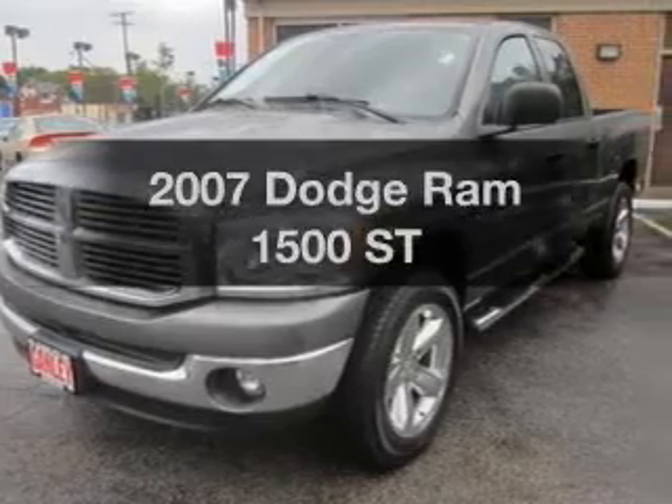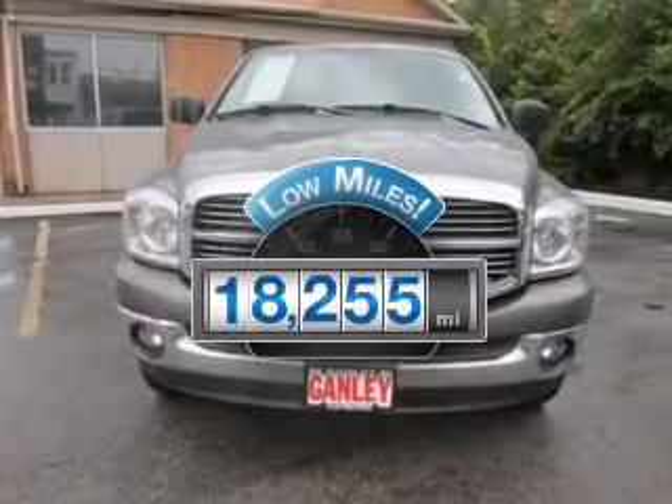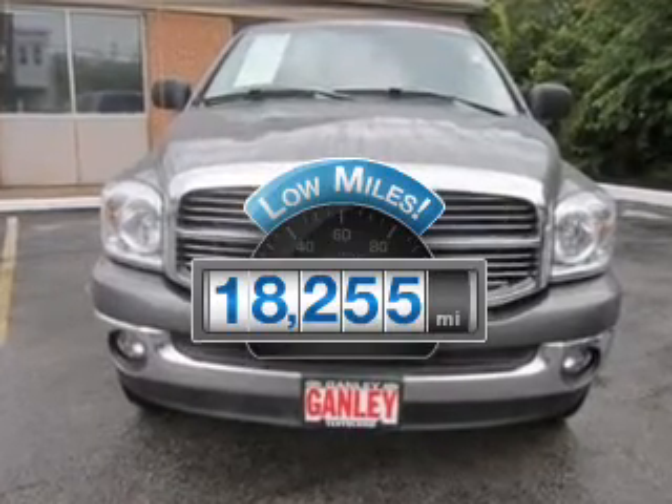If you're looking for a first-rate auto, this one could be yours today. Low mileage is an important factor in your purchase, and this vehicle delivers a low odometer reading.